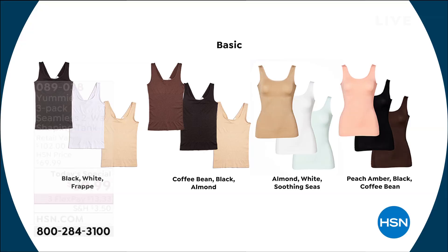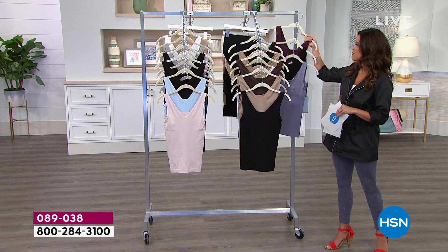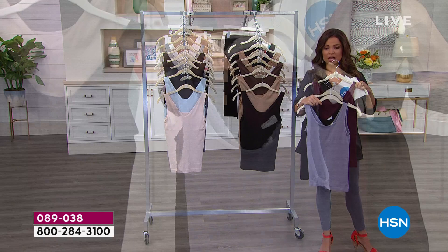Let's show you all the colors. For basics, you can choose black, white, and frappe — a good neutral set. We also have coffee bean with black and almond, almond with white and soothing seas (a sea glass aqua color), and peach amber with black and coffee bean. For fashion colors: black, almond, and thistle; black, skyway, and hush; blue indigo with white and silver; black with white and blush; and fig with black and silver bullet.